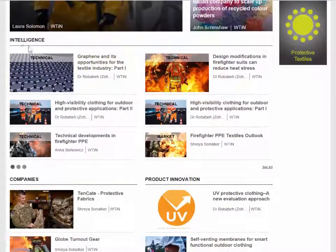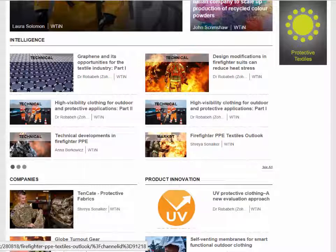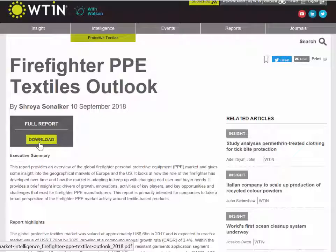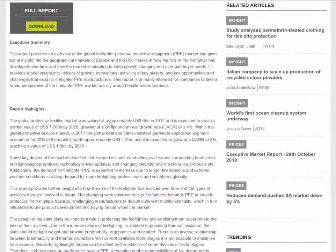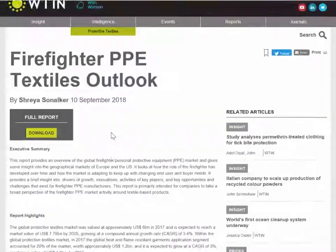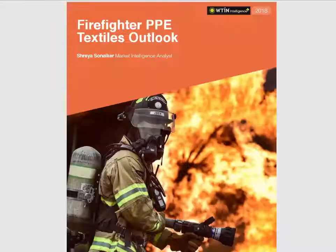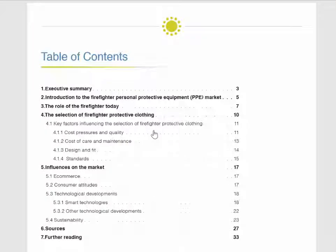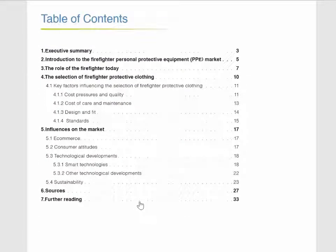If we scroll down to the intelligence section, this is where we publish all the in-depth reports about those areas. You can see two main types of reports. The first is market reports — if we click on this one about firefighter PPE textiles outlook, it's a downloadable report. You can use this button to download it, and there's a summary of all the highlights covered. If we open the report itself, you can see the contents page — it's just over 30 pages long.